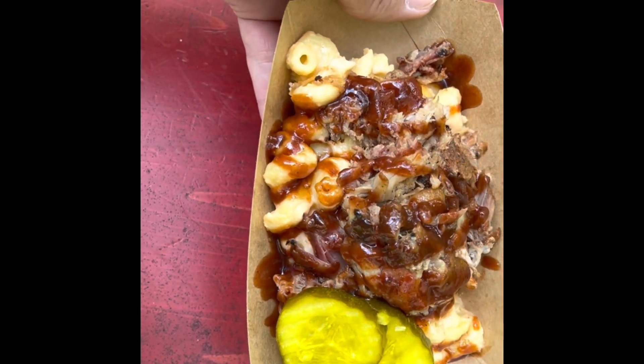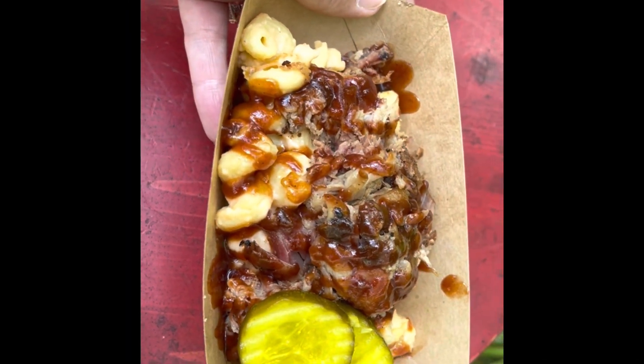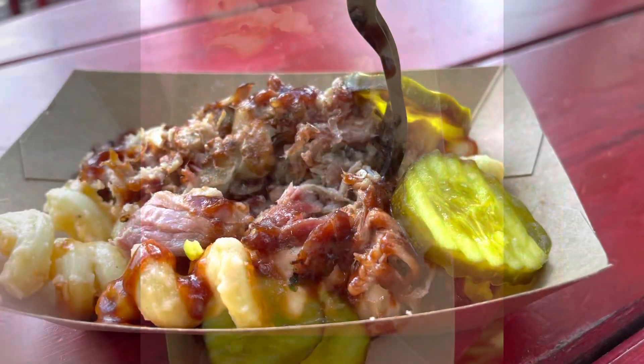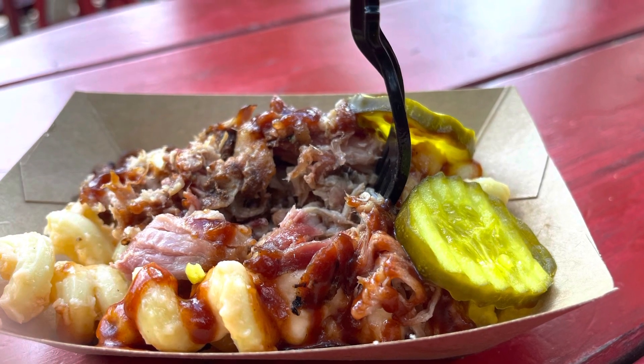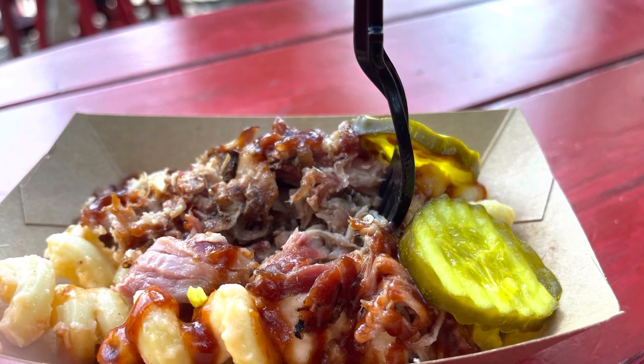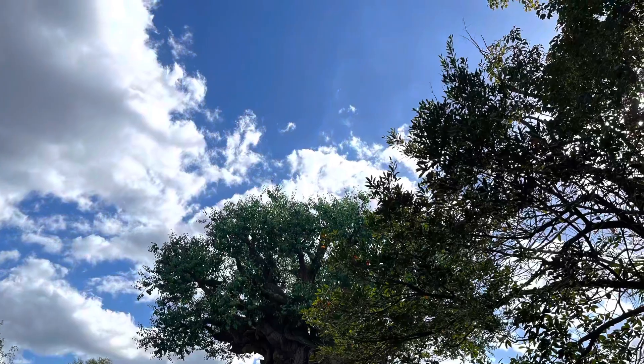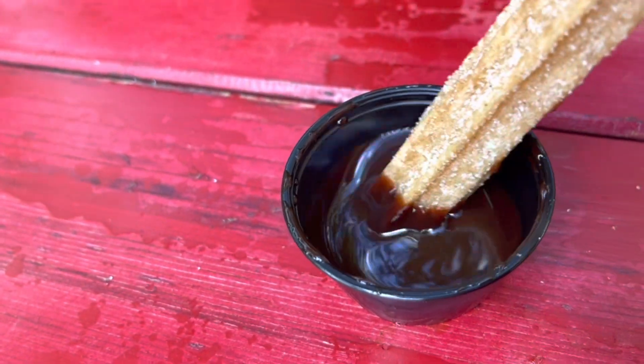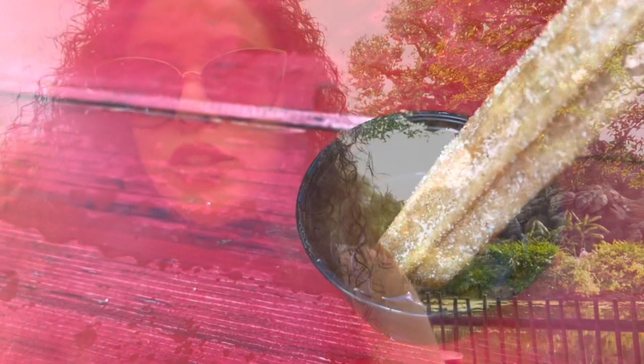This is what it looks like — the macaroni and cheese with pulled pork, and it's served with pickles. Not a fan of pickles. It's very, very tasty, the macaroni and cheese and pulled pork. And I'm gonna try the churro with chocolate sauce — looking forward to that chocolate churro!